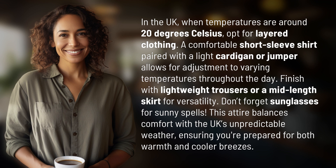Don't forget sunglasses for sunny spells. This attire balances comfort with the UK's unpredictable weather, ensuring you're prepared for both warmth and cooler breezes.